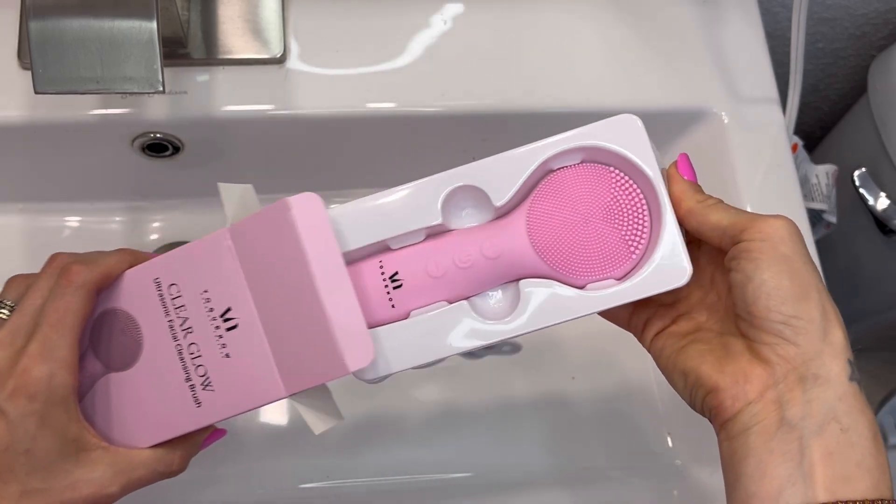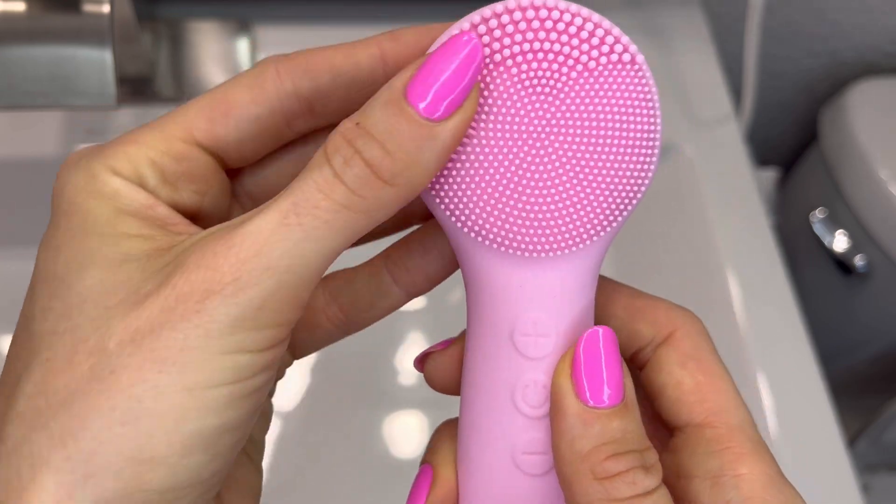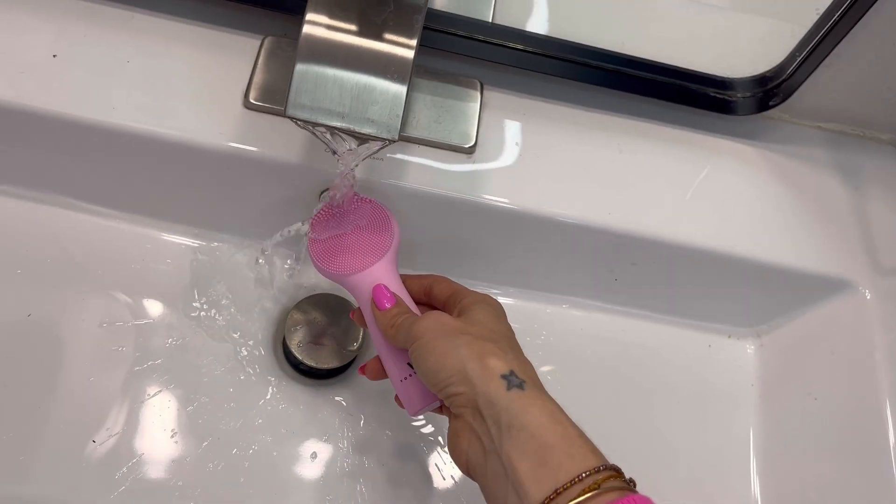It deep cleanses and exfoliates the skin. The circular motions with soft silicone bristles get underneath the skin and gently remove all the oil and dirt.